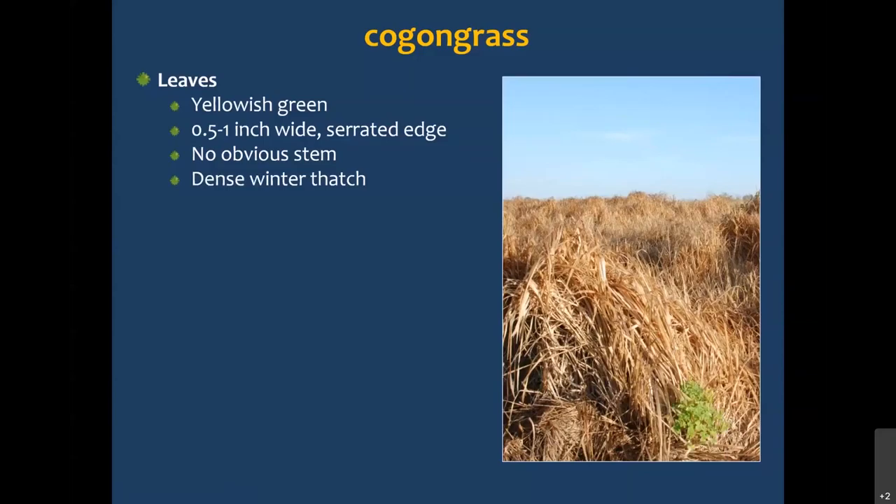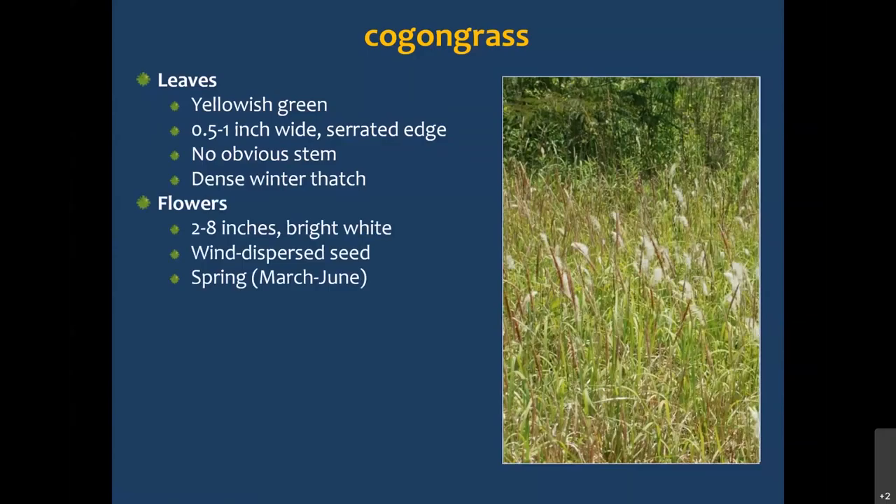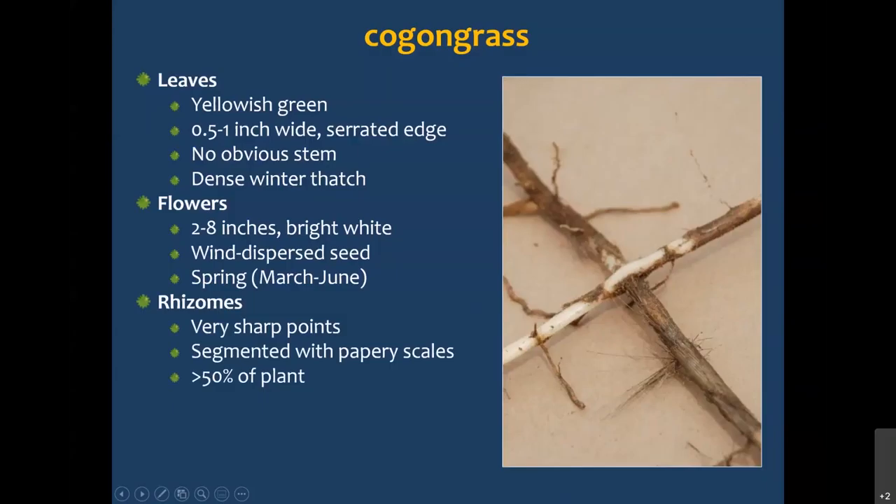It has very distinctive winter thatch that remains standing with a reddish-tan color. So actually spotting Cogongrass in the wintertime is fairly easy — it's a great time to find it. The flowers are two to eight inches long and bright white when fully mature. The seed is wind-dispersed. As far as when it blooms, anywhere from March to June in Alabama — sometimes even early February down in the southern part of the state, Mobile and Baldwin counties — but further north, it may be early June before they start blooming.